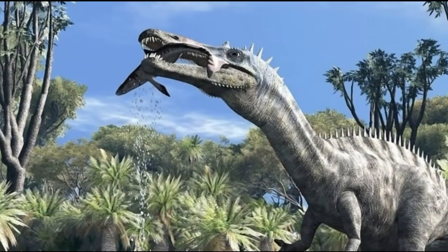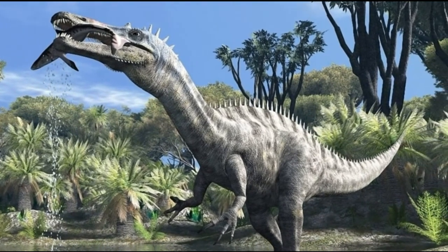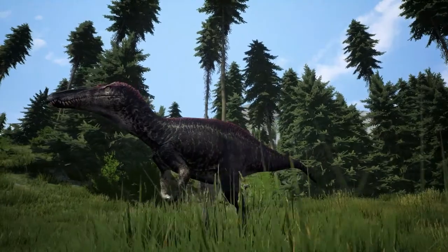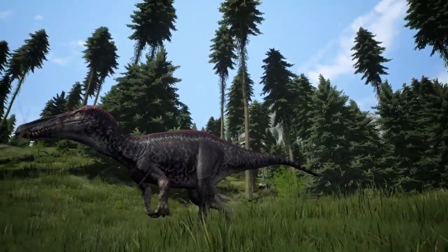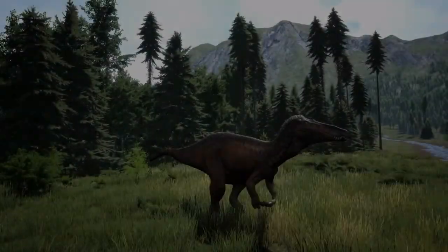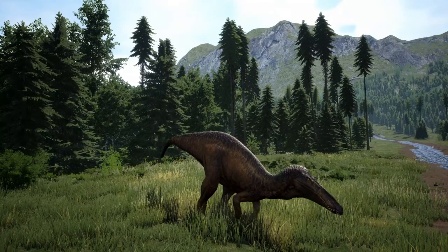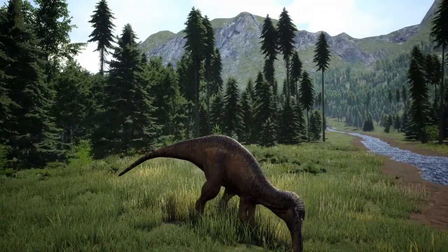Suchomimus means 'crocodile mimic' and as its name suggests it shares many characteristics with modern and extinct crocodiles. Its most notable feature is its long narrow snout and jaws, which are unlike those of most other large theropod dinosaurs.